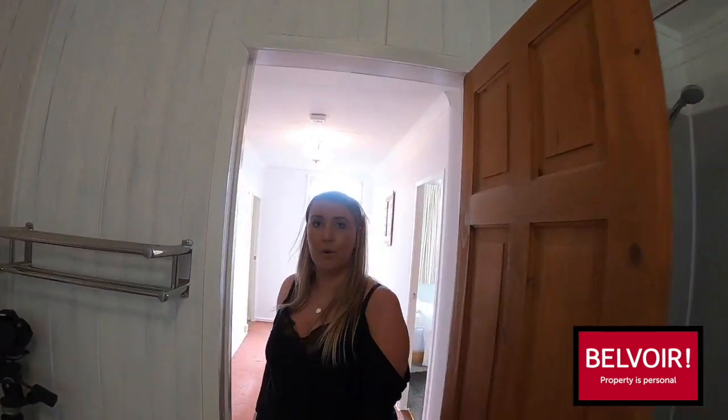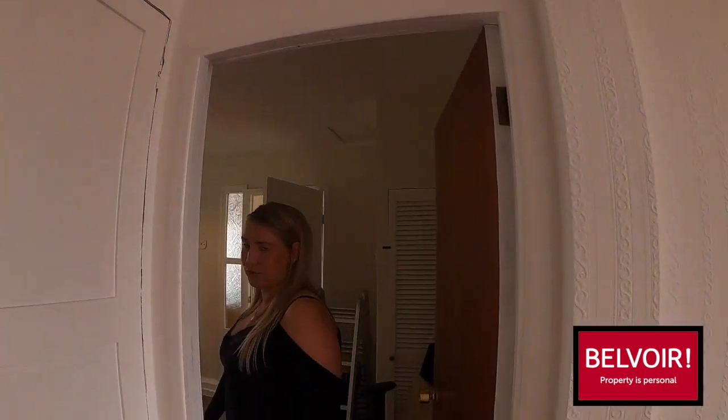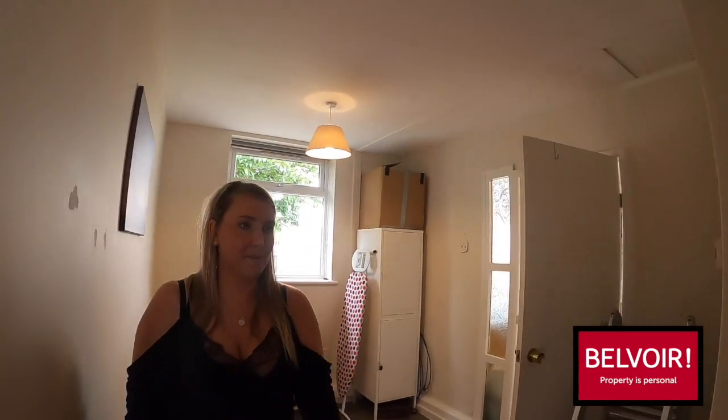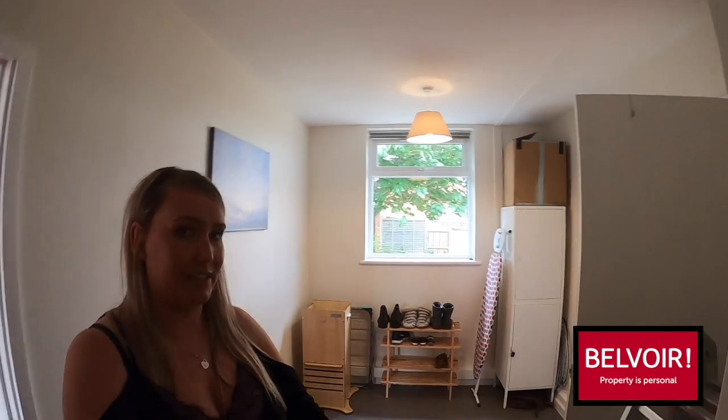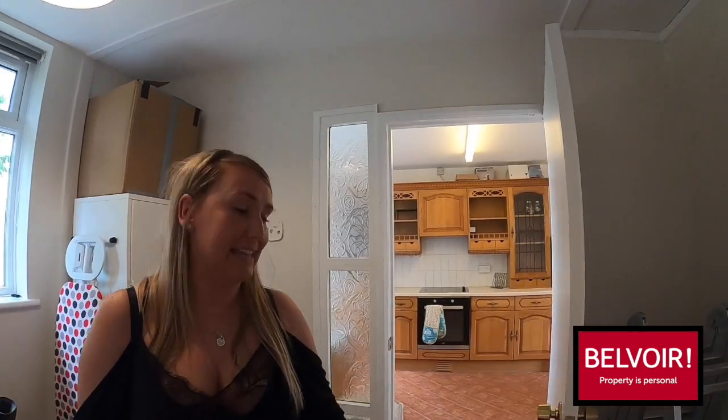Back out into the hallway. This is where the property is unique — you've got the third bedroom through here which again is a good-sized double. If you didn't need a third bedroom you could use it as a dining room, as you do have access from this room into the kitchen.